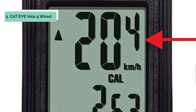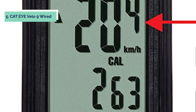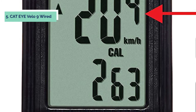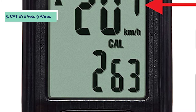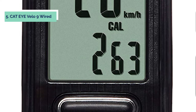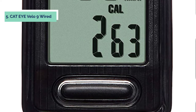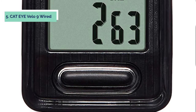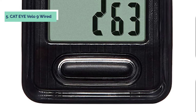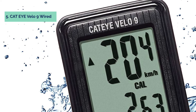The Velo 9 also tracks calories and carbon offset. With a battery that lasts up to 3 years, you can install it and forget about it. It features a carbon offset function that calculates the amount of CO2 equivalent emissions you've saved by riding your bike instead of driving, and then creates virtual trees to compensate for those emissions. The Cat Eye Velo 9 Wired Bike Computer lets you track your ride in style with an easy-to-read LCD screen.